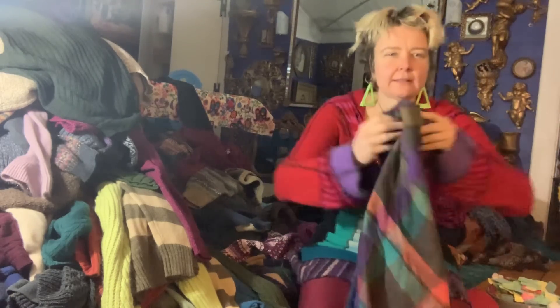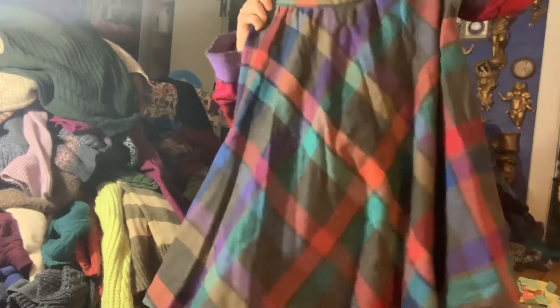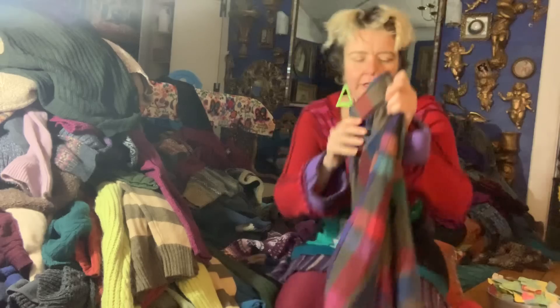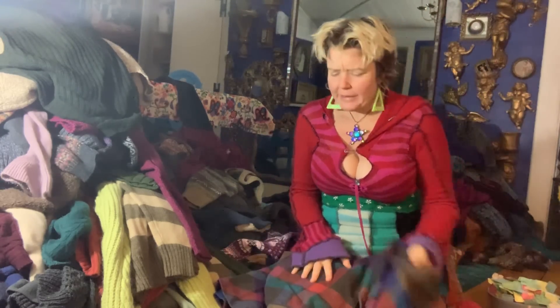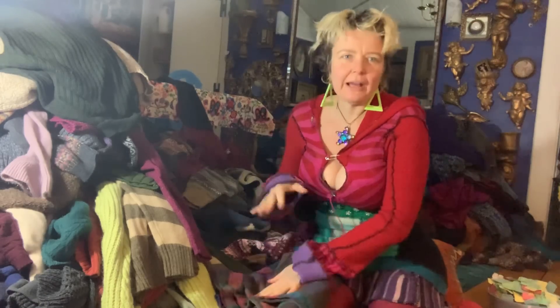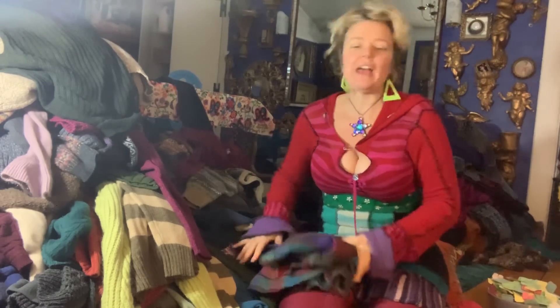Oh wait, this isn't a sweater. This was a skirt I got for myself. I was feeling the Catholic schoolgirl librarian vibe. I don't think I'll ever wear it. I have a giveaway pile — when people come visit me, I'm like, here, take my things. I'll try it on.